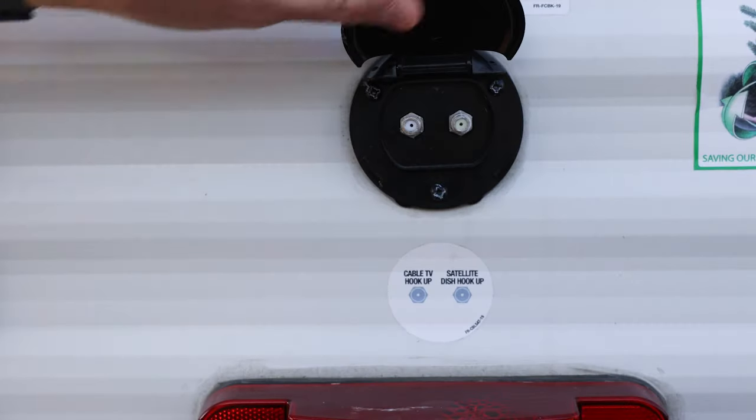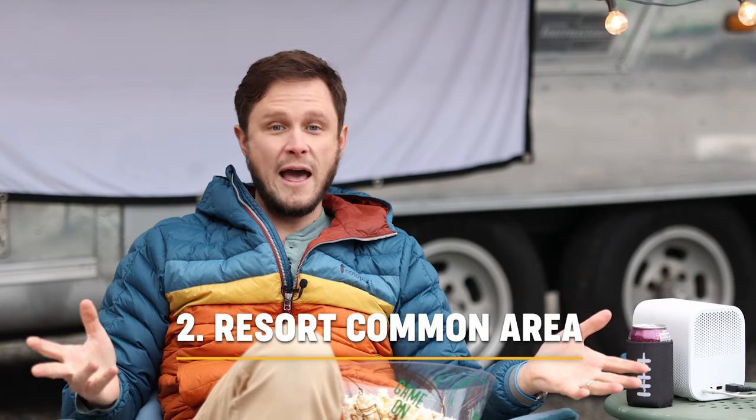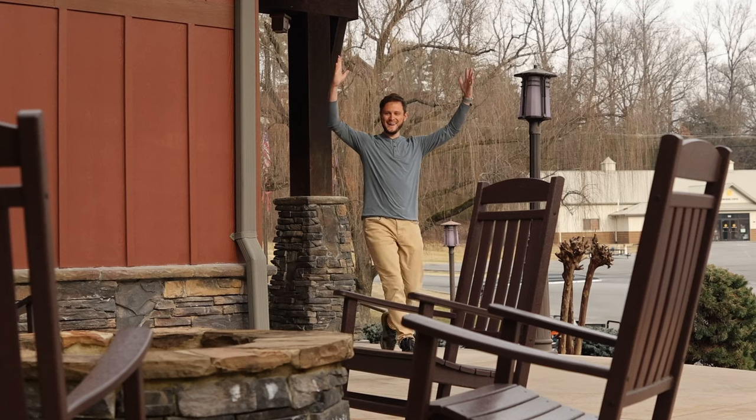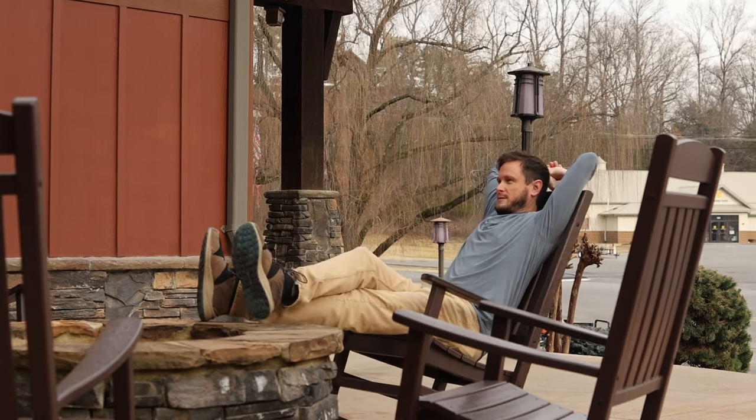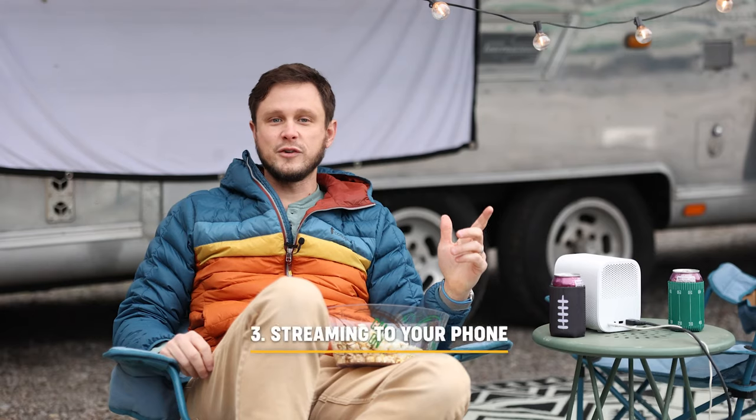Be sure to check the amenities ahead of time before you book. The second way to watch is in a common area at the RV resort. Lots of resorts have a common area designed specifically for big events — sometimes they'll even provide snacks and drinks. Be sure to check the calendar of activities before you go.